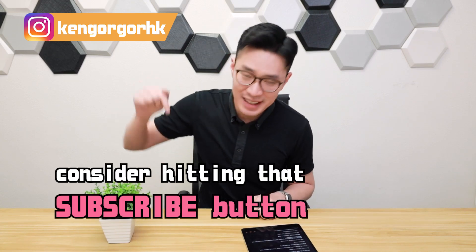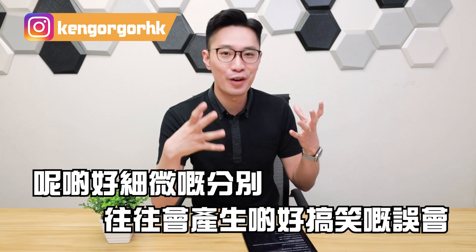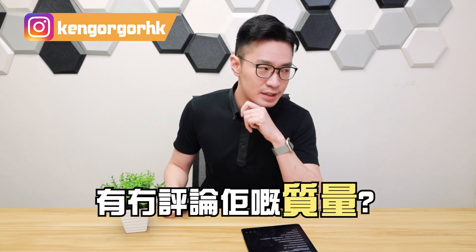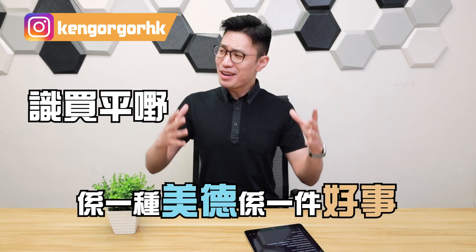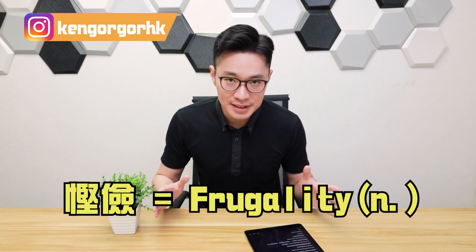If you like what you see, consider hitting that subscribe button. Anyway, let's move on. These very small differences often create funny misunderstandings. For example, when I want to say that dress is inexpensive, I might say 'That dress is cheap.' But in English, saying 'This dress is cheap' may be understood as the dress being of very low quality — we should probably skip it.